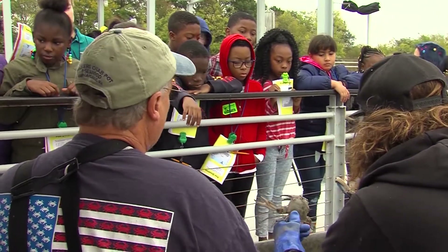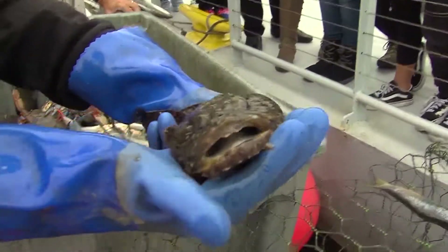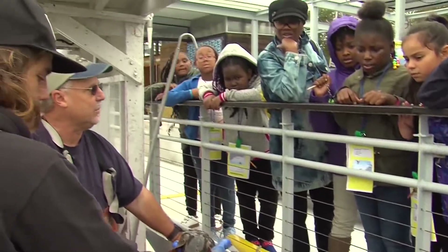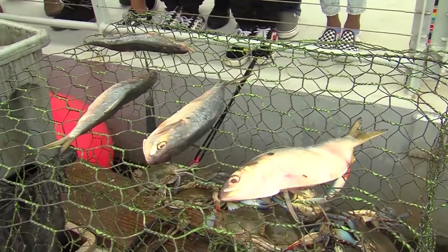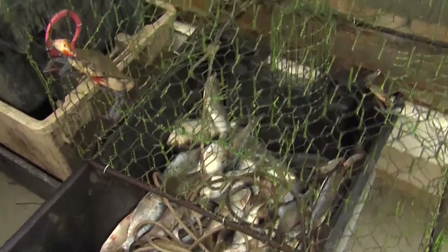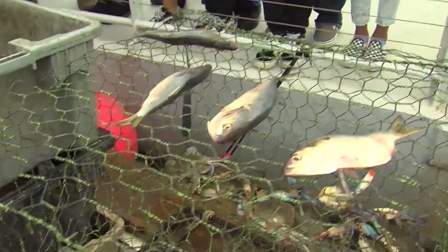We got some oyster toads here that we caught. A lot of times if he gets in a crab pot, the crabs won't go in there, so he's not our best friend. This over here is our crab bait called Menhaden. We use them to put in the crab pot every day, and the crabs come in to eat that bait — then they swim up and they can't get out, and we catch them.